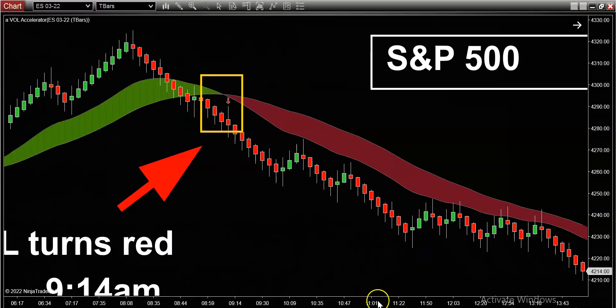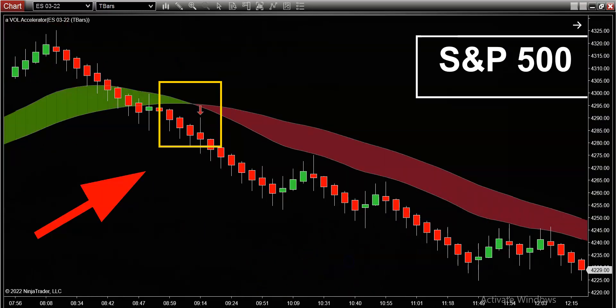At 9:14 a.m. the vol turns red. What do you do? Let me zoom in and show you. This arrow here is the exact moment in time that the trend changes from bullish into bearish. Step one: you wait for this bar to close — this is what's called the signal bar. Then the open of the next bar is the moment in time where you think about potentially opening a short trade.